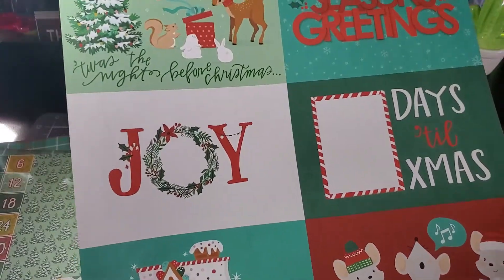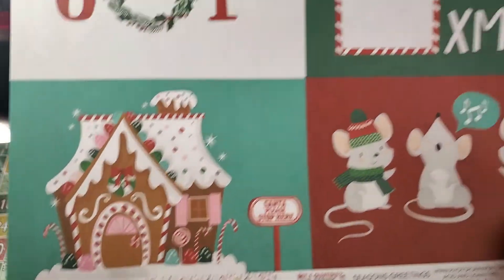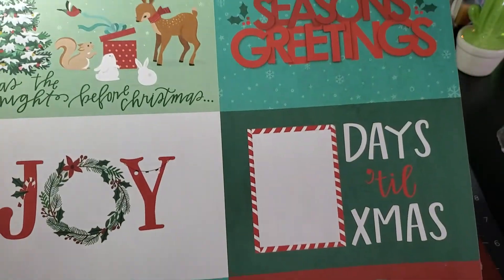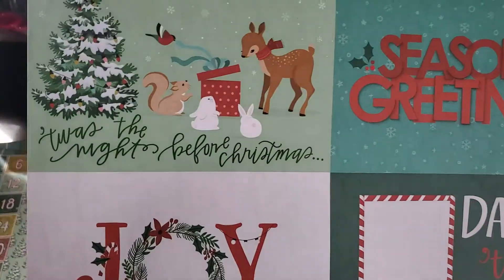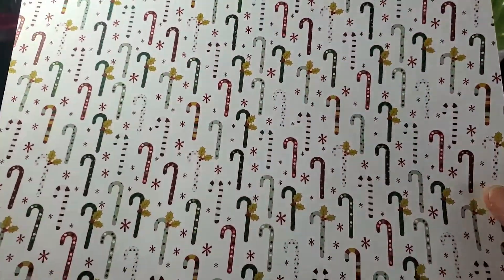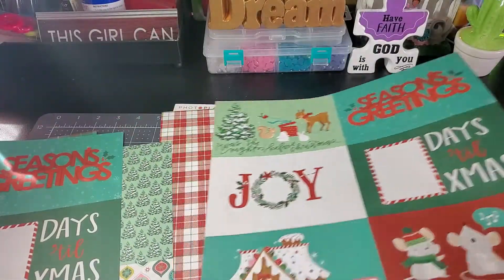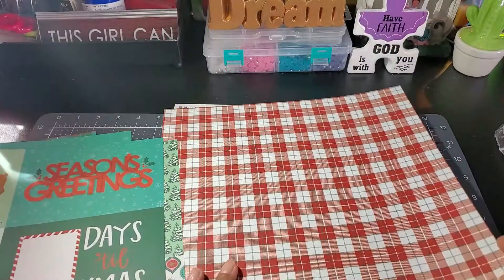And then we have some more cutouts. 'Santa Please Stop Here,' 'Season's Greetings.' And on the other side it's candy canes — that is so nice! And here we have another plaid one, and then snowflakes.